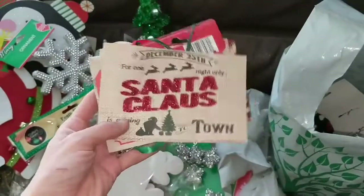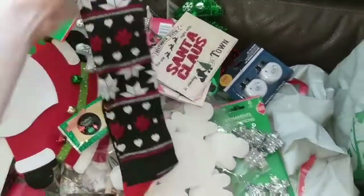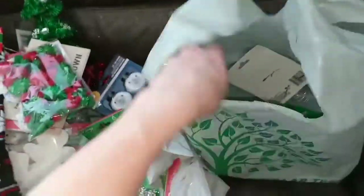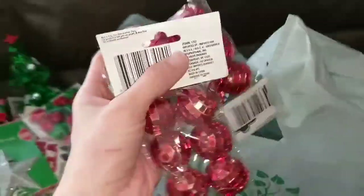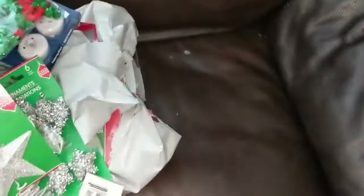I picked up more socks — these are the ones I wore in my video yesterday and I love them. There are also sparkly pom-poms, some tree toppers for the kids' little trees, and red ball ornaments. We will have a lot of fun doing this for one of the days of Christmas.